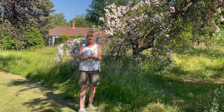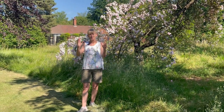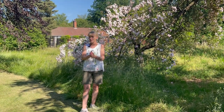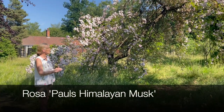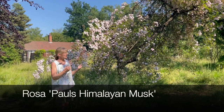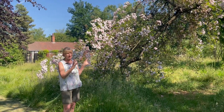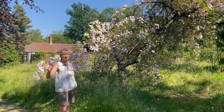There are less vigorous ones and you can select the variety according to the support that you want to grow the rose up. This one behind me here is called Rosa Paul's Himalayan Musk. It's one of the earliest ramblers to flower and it has the most delicious sweet perfume which it gives off in the whole area around it.